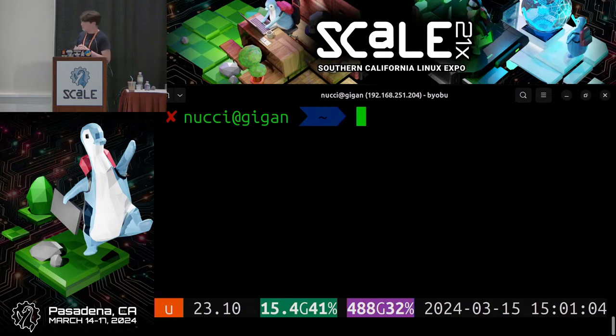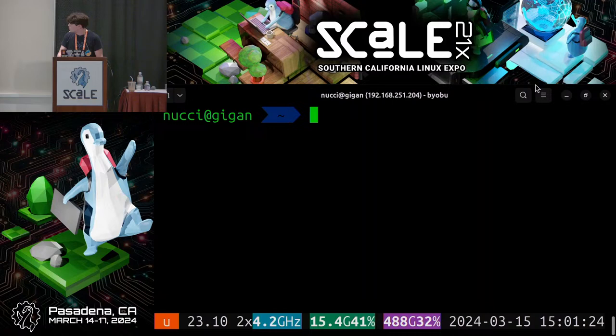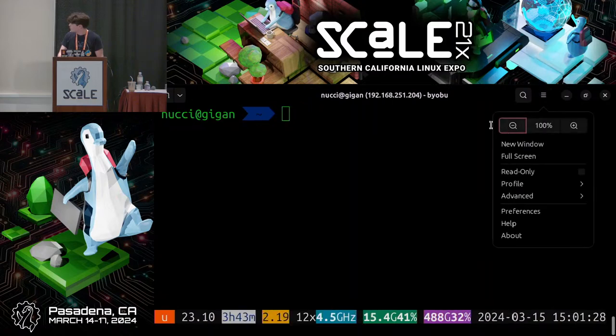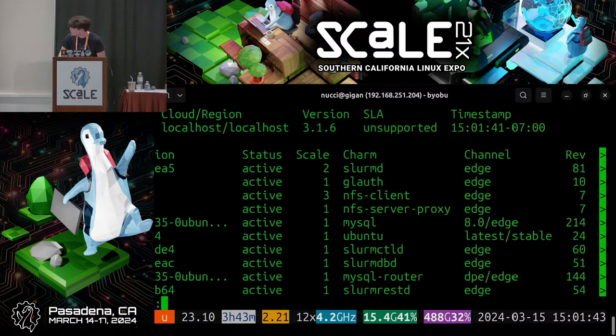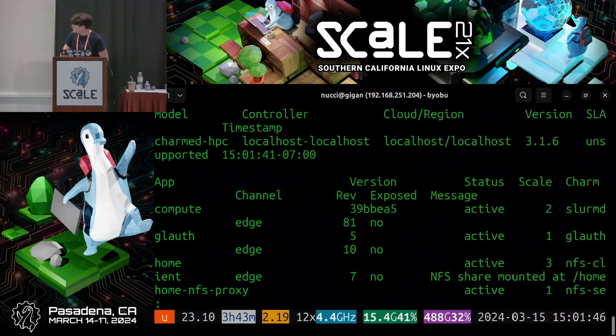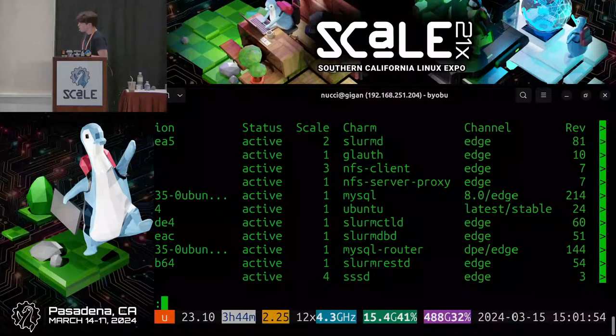To check the status of our deployed HPC cluster, we use Juju commands. Running 'juju status | less' lets us page through the output, which shows the deployment status of all the different applications on the HPC cluster.